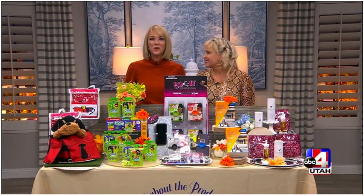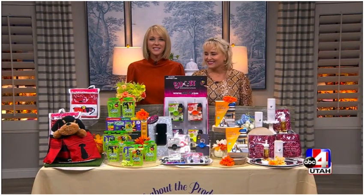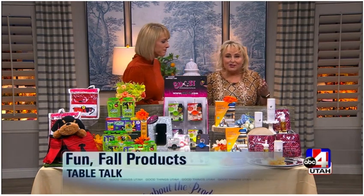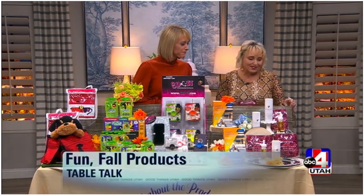Dawn is back on the show from Dawn's Corner and she brought some of the hottest items you need for fall. Where should we start, Dawn? These are some of my actual fall favorites. I'm kind of fun about this.